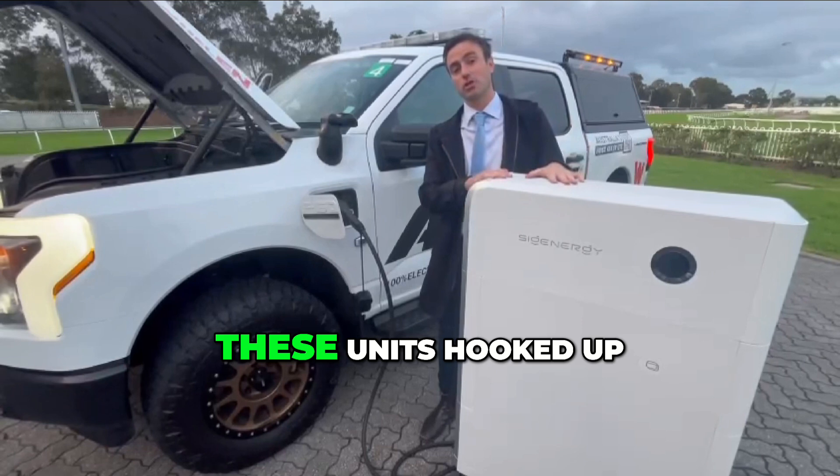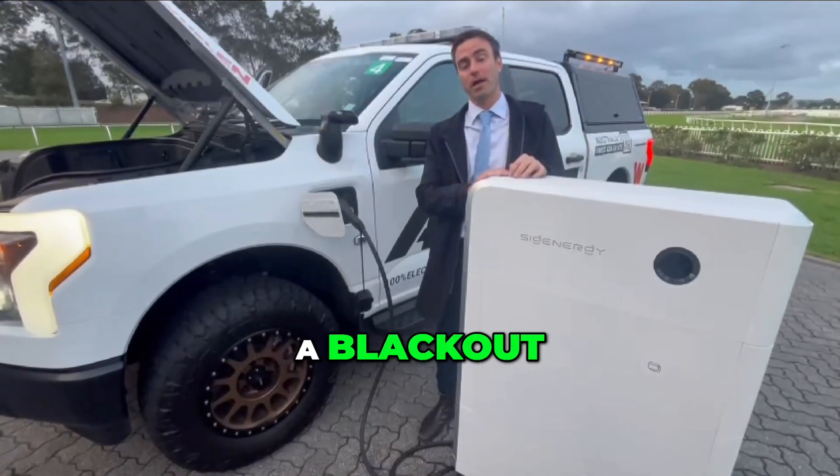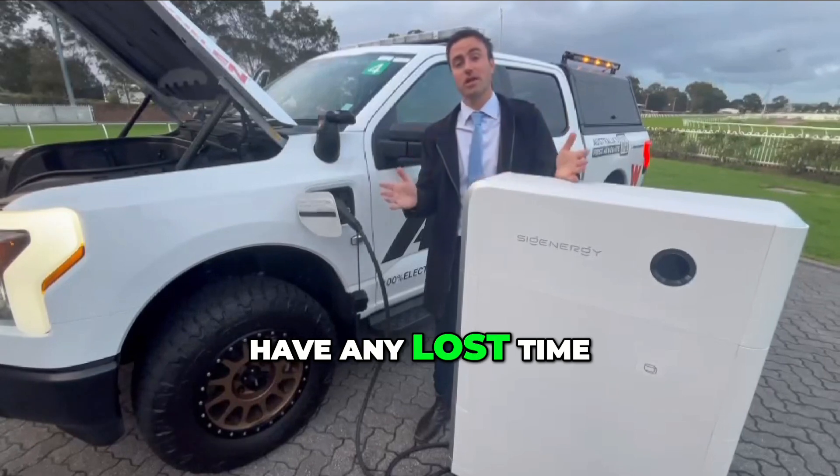For example, we're getting one of these units hooked up at our factory right now. This would run our whole factory during a blackout, which means we wouldn't have any lost time from production.